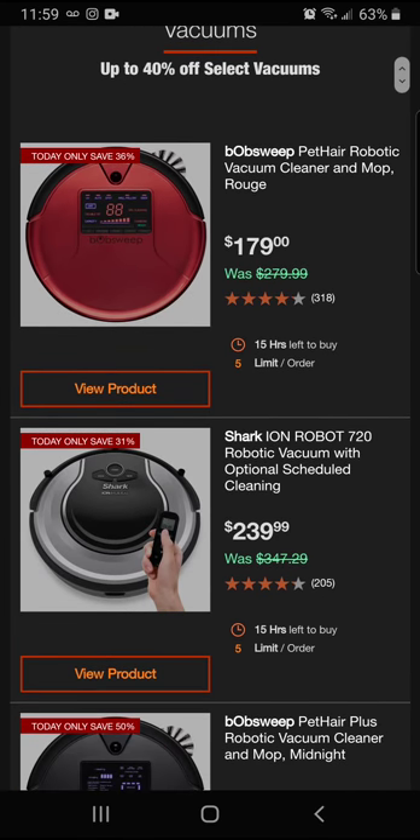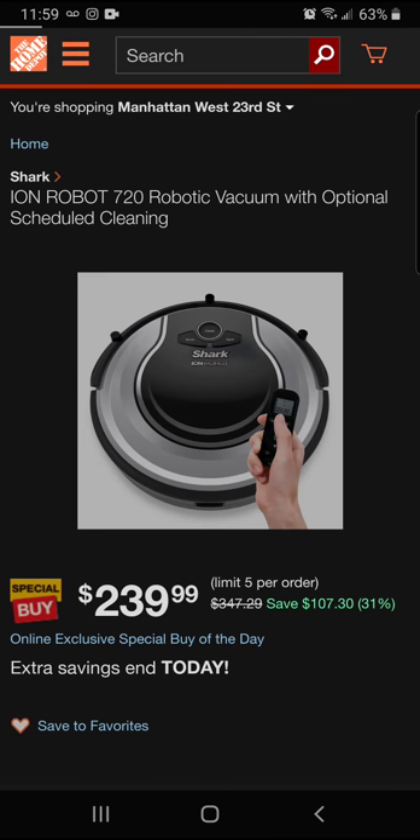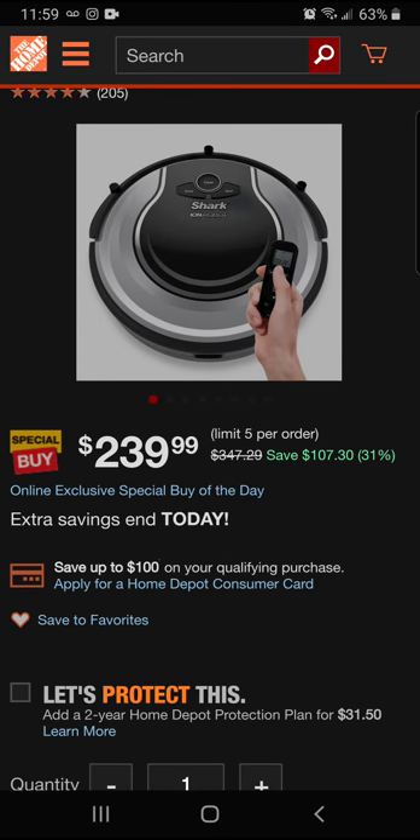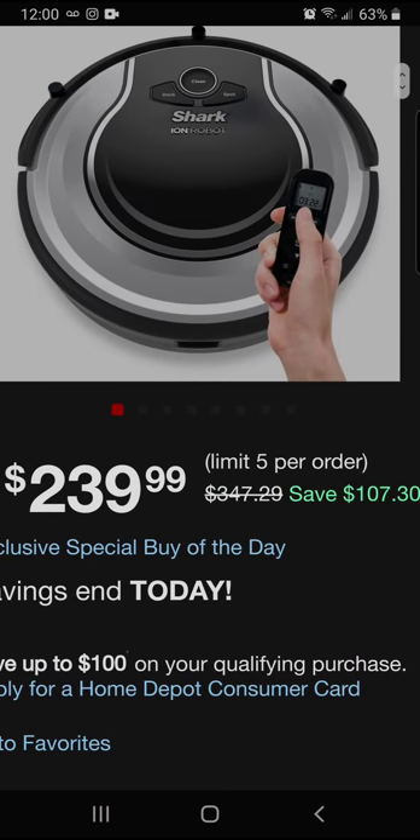We've also got the Shark robotic vacuum. It's a little more expensive, but today you'll be saving 31 percent — $107.30 off — for a final price of $239.99. Let's take a closer look at the Shark up close.